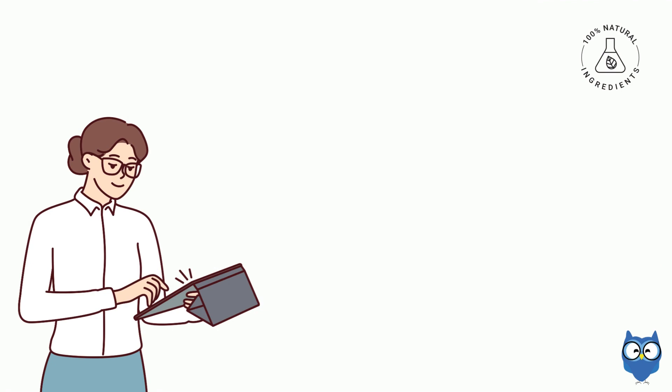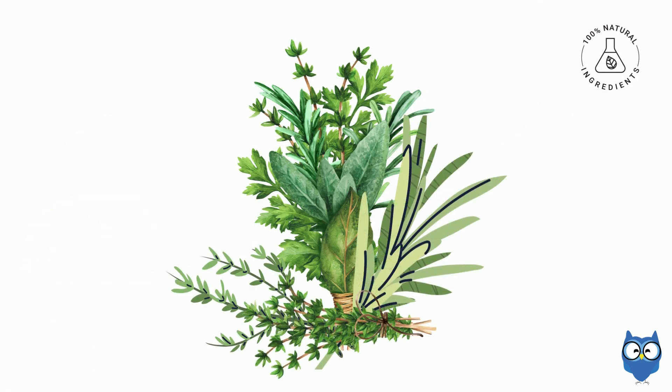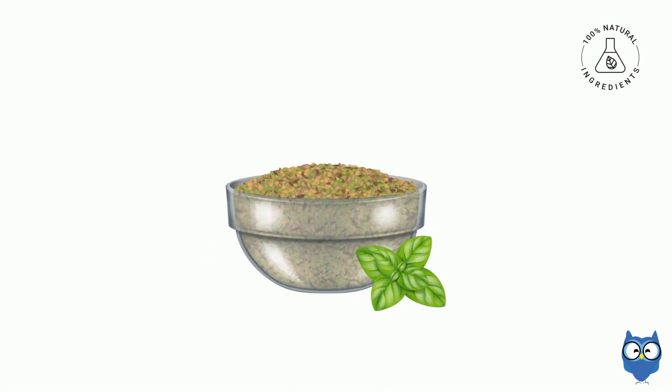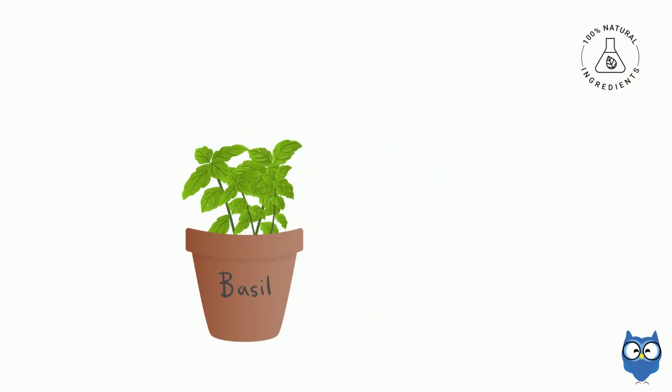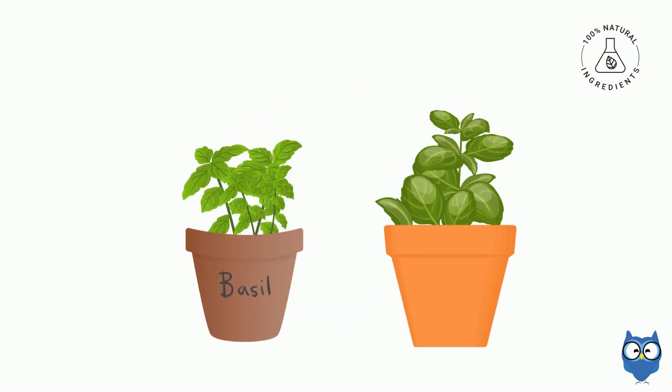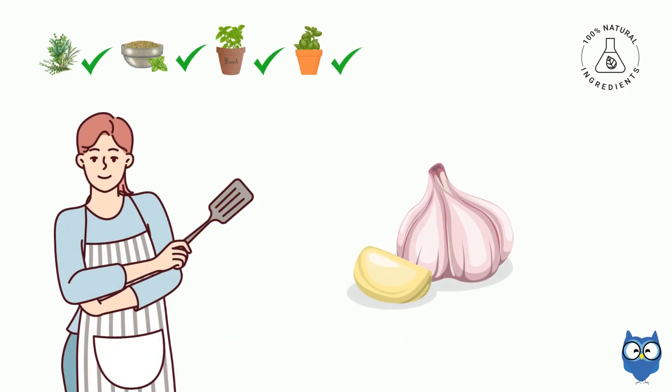We need to gather our ingredients. Chef Rossi mentioned a lot of fresh herbs for this dish. We have a little dried oregano left, but that won't be enough. We'll definitely need to pick up some fresh basil and parsley. Agreed. And the recipe calls for a few cloves of garlic — how many do you think we'll need?